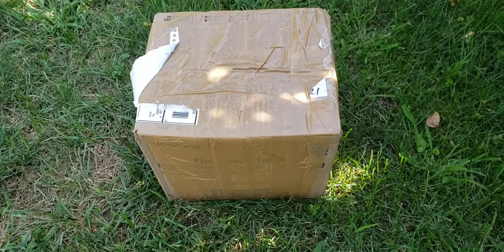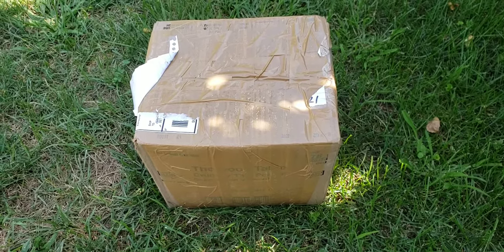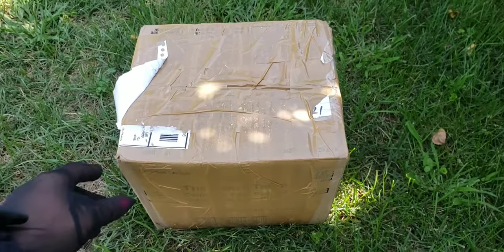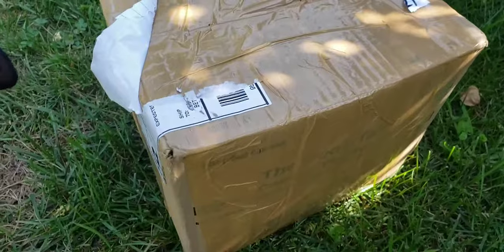Hi, it's Deanna and today I have another mail call, otherwise known as eBay unboxing. This seller — I'm a little nervous. It looks like they did not do a very good job of packing this box and it looks pretty smashed and beaten up.